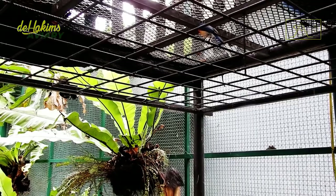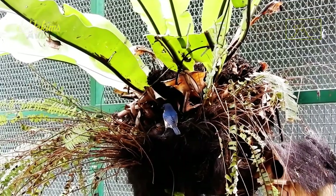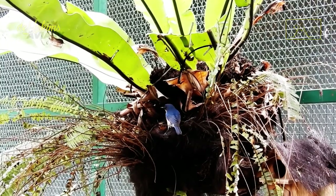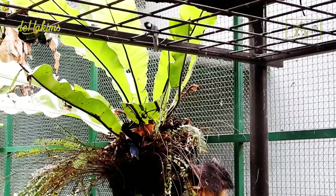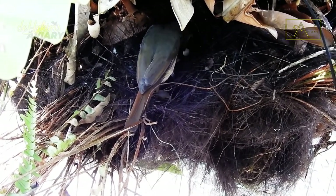Not only that, but the male is also in charge of guarding the nest. Occasionally, he will perch near the nest and monitor his surroundings. And this is when the female cleans her chick's feces and throws it out of the nest. How lucky he is — the male doesn't have to deal with the chick's droppings.